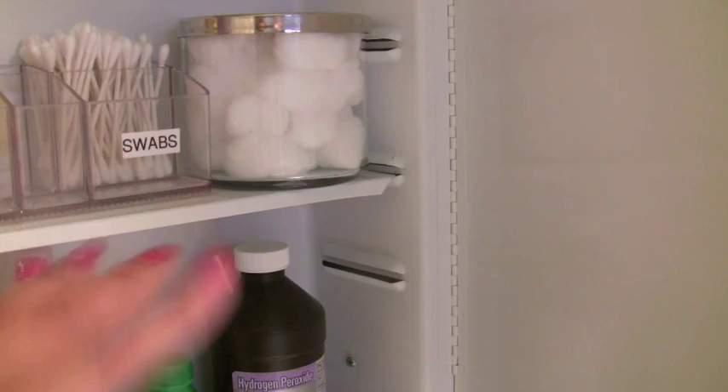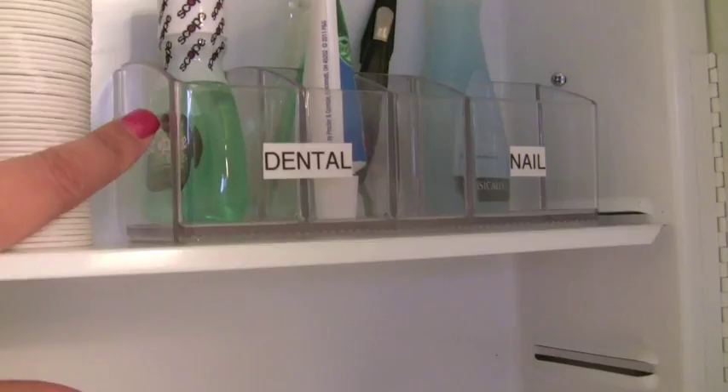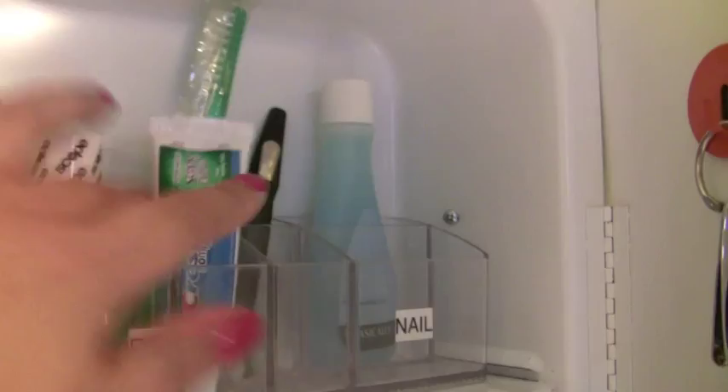Here are some cups for when they brush their teeth, some travel mouthwash, some travel toothpaste in case they forgot theirs, and an extra unused toothbrush for them. There's some more nail stuff and nail polish remover in travel size as well. So that's the medicine cabinet.